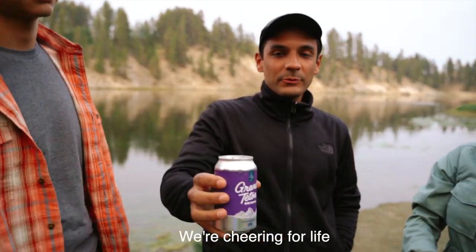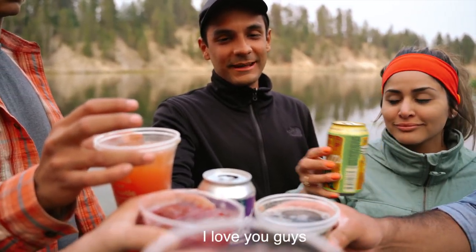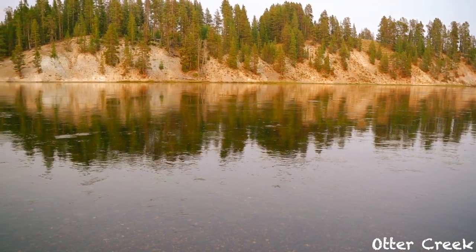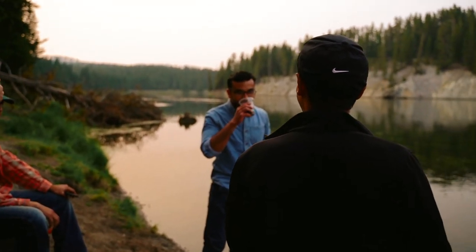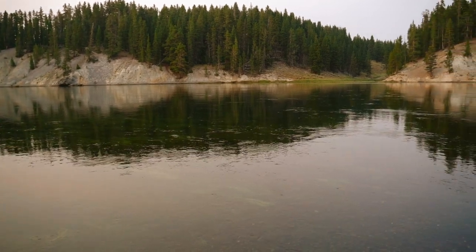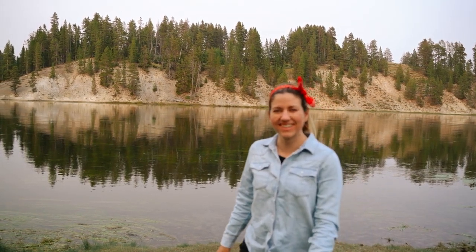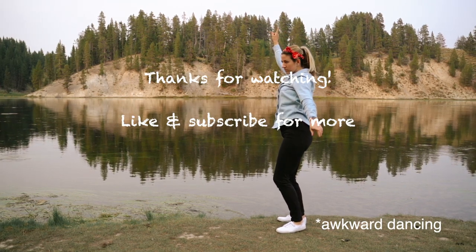What are we cheersing to, guys? We're cheering for life, for friendship, and five years from now — for the future and, most importantly, for the present. I love you guys. Love you. Thank you so much. Love you guys. Thanks so much for watching. Make sure to give this video a thumbs up if you liked it and hit that subscribe button.